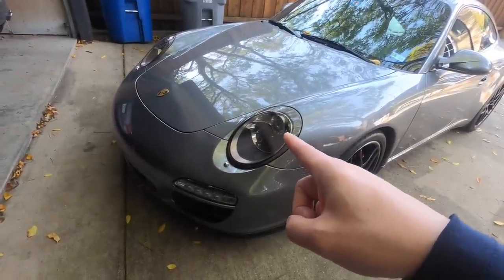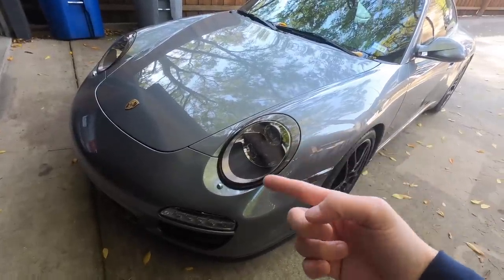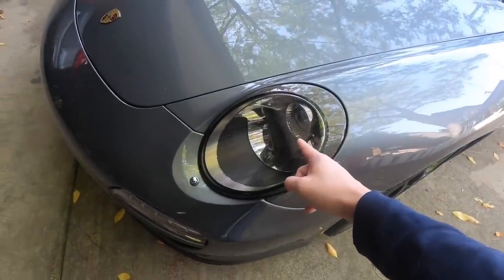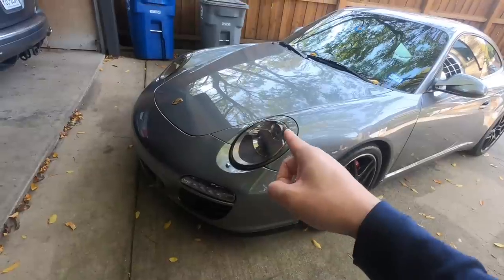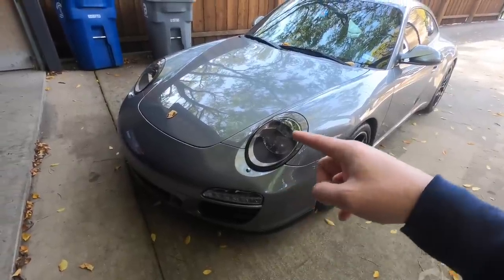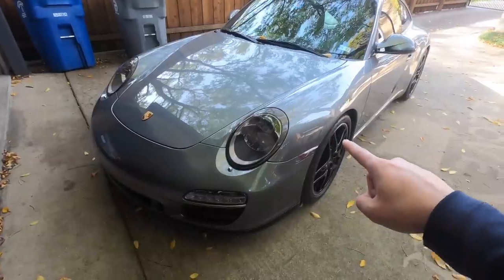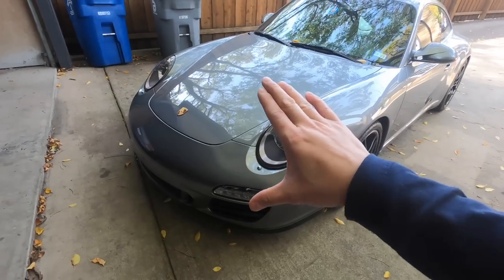I noticed the headlights had a bunch of pitting so I used a headlight restoration kit to get them shiny and back to new. To protect the finish I applied Lamin-X smoke headlight film, which tints out the headlights and gives them a darker look instead of the chrome look — I applied it to the headlights as well as the daytime running lights on the bottom. On the front end I also applied full paint protection film on the bumper, hood, fenders, side skirts, and front mirrors to keep the front end free from rock chips.